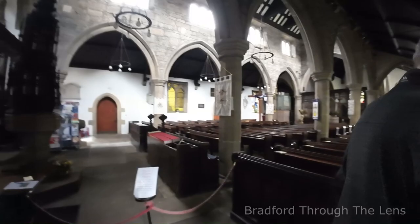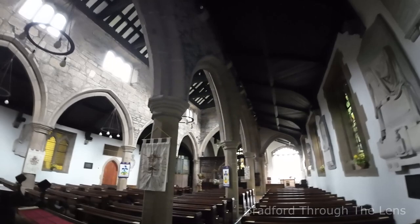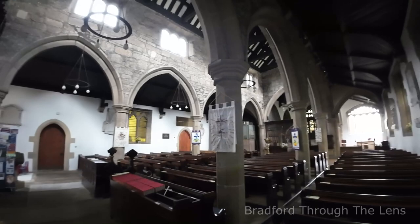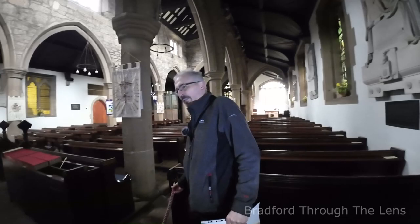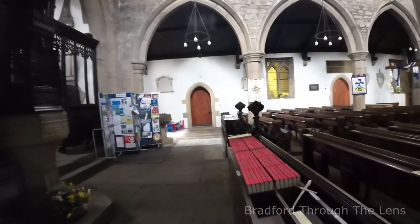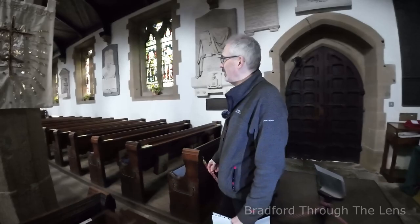Nice heavy door — there we go. Well, it's my first time here, and as you can see it's quite spectacular. First impressions: absolutely amazing. It feels almost like Bradford Cathedral, obviously on a smaller scale, but just as magnificent. I'll use my torch as it's a bit dim — it captures the atmosphere as well. Just down here we have this magnificent memorial.